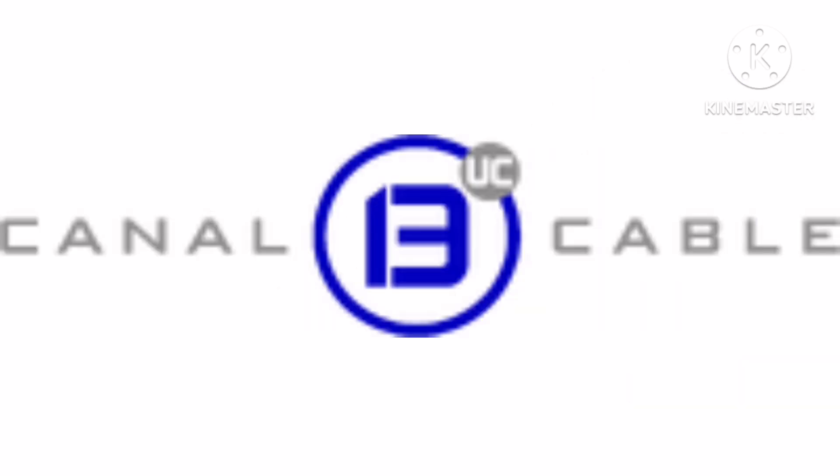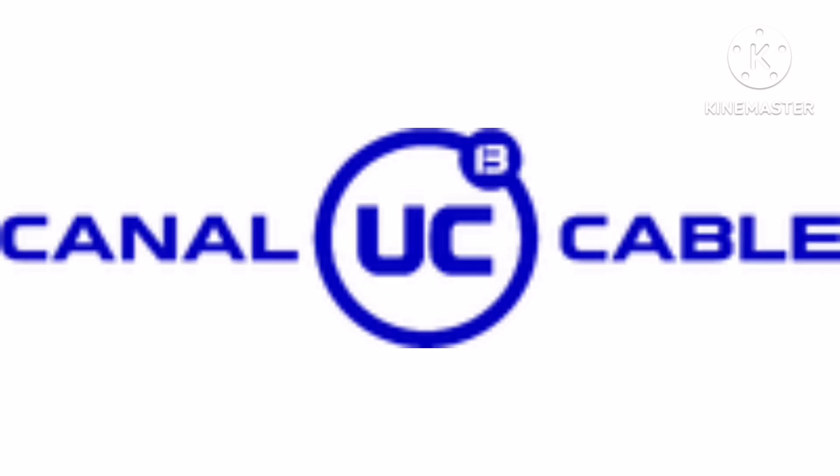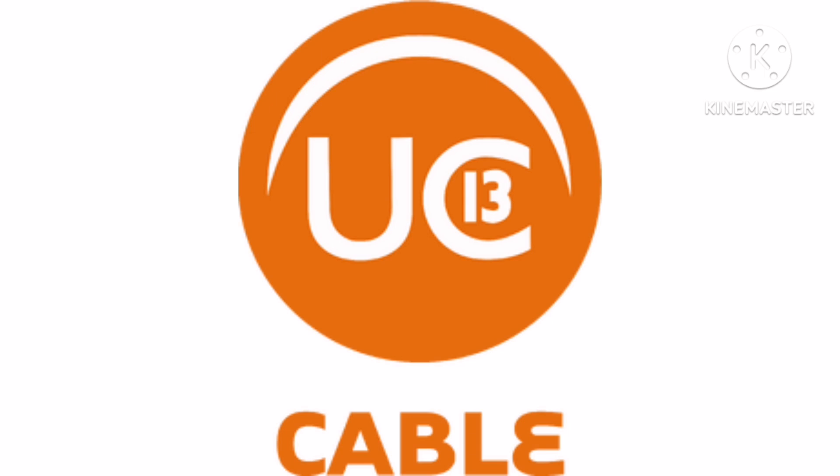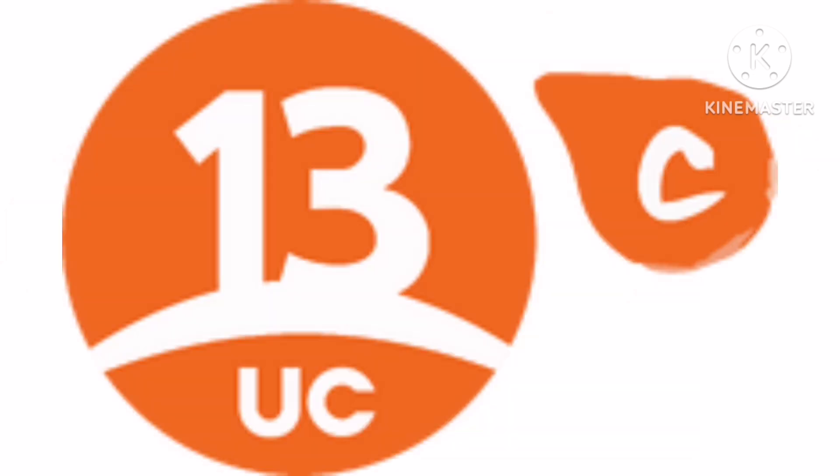1999 to 2000, as Canal 13 Cable, the words Señal and 3 have been removed and now on the right there is the word Cable in grey text. 2000 to 2005, the number has been replaced with the letters UC and the number is now on the grey circle. 2002 to 2005, everything is now blue. 2005 to 2008, there is an orange circle with a white line and the letters UC in white text, with a white number 13 on the letter C, and under it the word Cable in orange text. 2008 to 2010, as 13C, there is an orange shape with two yellow lines and a white letter C with a yellow number 13 on it. 2010 to 2010, there is an orange circle with a white number 13, a white line, the letters UC in white text, and on the right an orange shape with a white letter C.